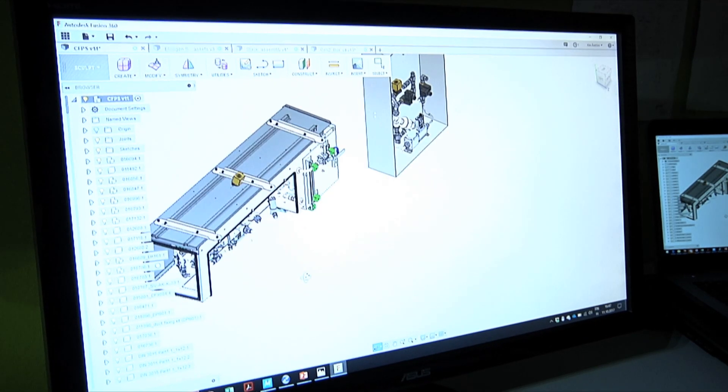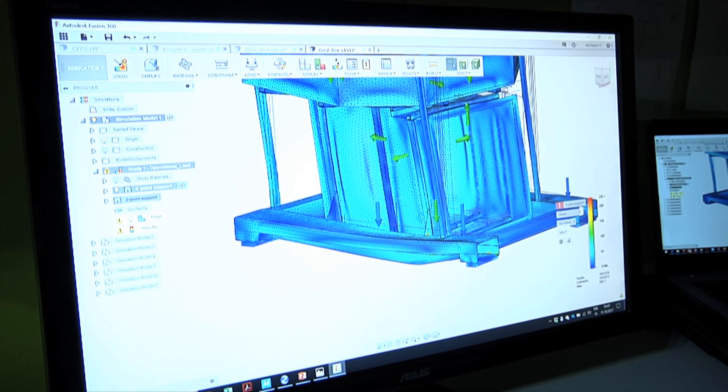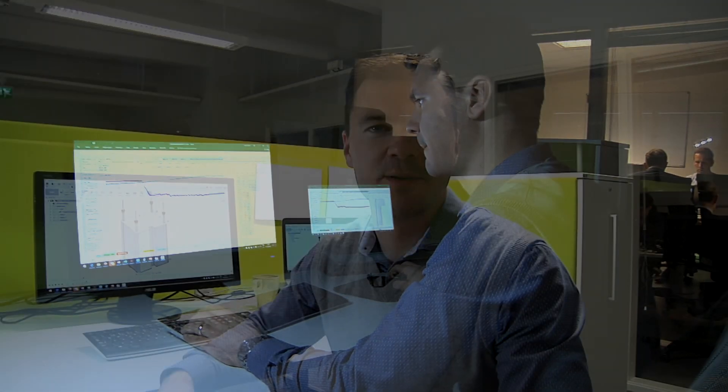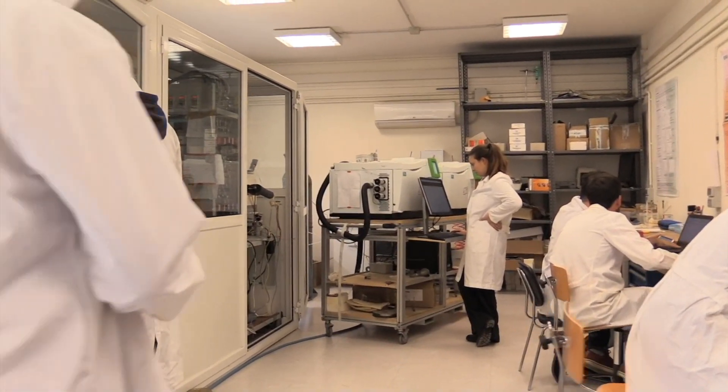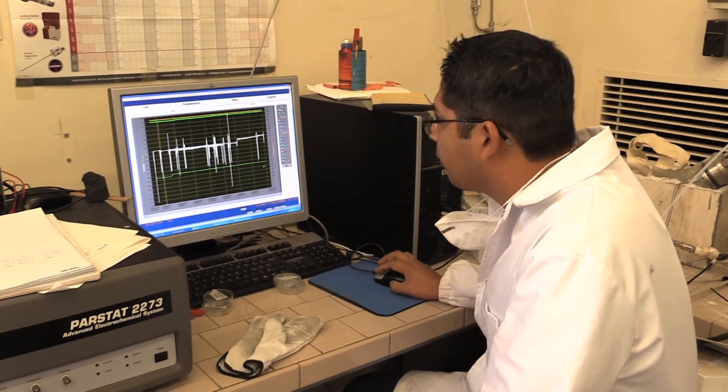Convion is a fuel cell system integrator making fuel cell systems for distributed power generation in the 50 to 60 kW power range. Convion's role in the InnoSOFC project is to integrate Elkagen stack technology with Convion's core system know-how to make a superior system both in terms of efficiency and cost-effectiveness. Industry and research collaborate closely to improve the quality, performance and reliability of the cells.